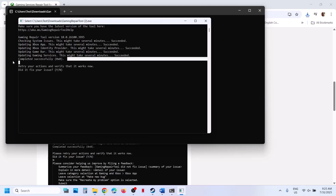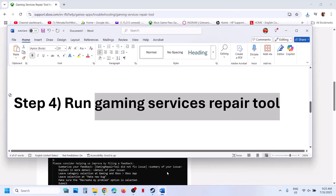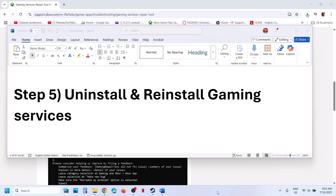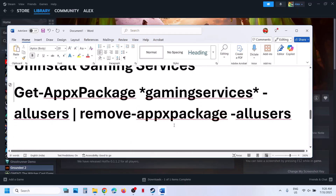Once you see completed successfully, you can launch the game again and check. Still not working? The next step is to uninstall and reinstall gaming services. To uninstall gaming services, copy the command provided in the video description.